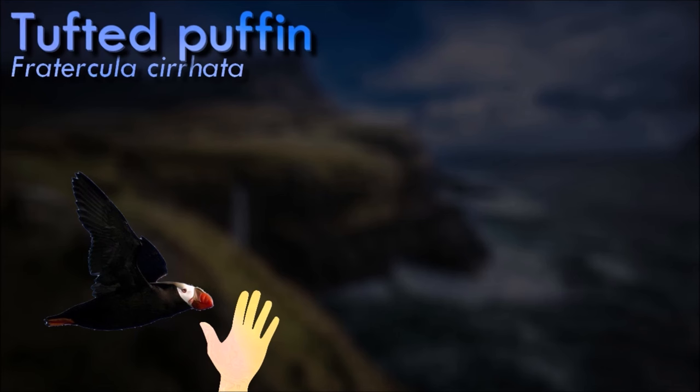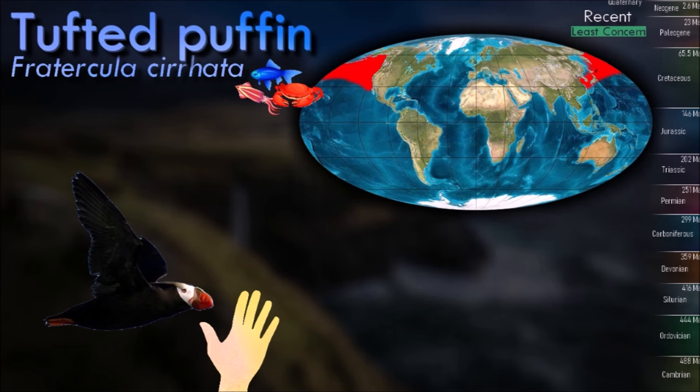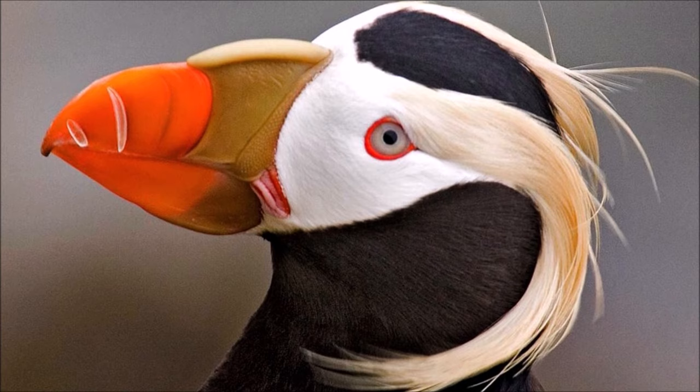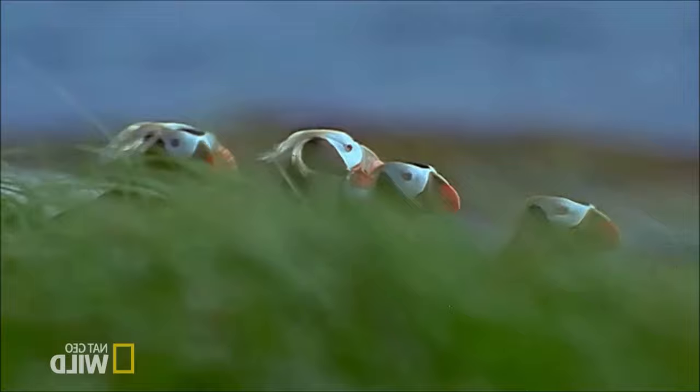Tufted puffins have distinctive black plumage with a white face and a tuft of yellow feathers extending backward from their eyes. During the breeding season, their bills become brightly colored, with a mix of orange, yellow and blue. Breeding colonies are typically found on offshore islands, sea cliffs and coastal rocks. They nest in burrows in the soil or among rocks. They are skilled divers and primarily feed on fish, squid and other small marine creatures. They catch prey by diving from the surface and using their wings for propulsion underwater.